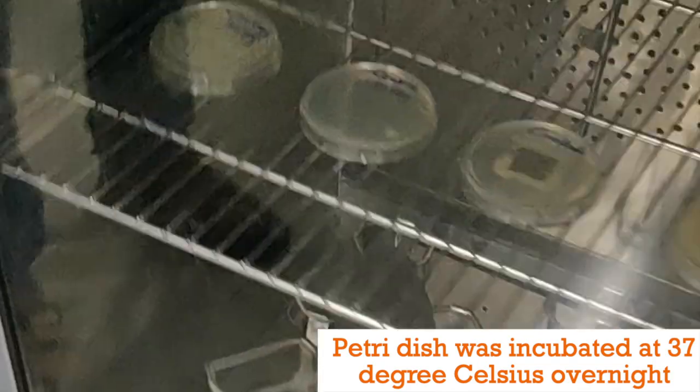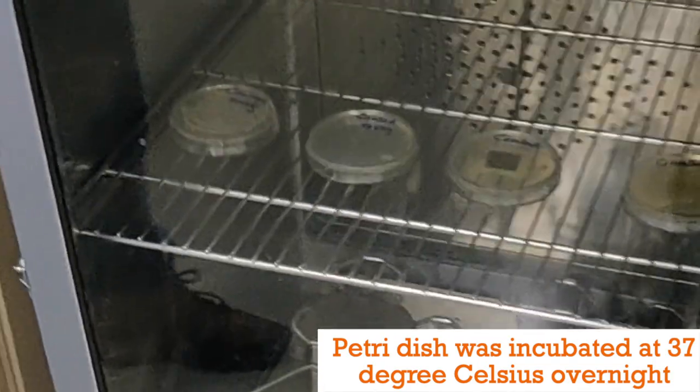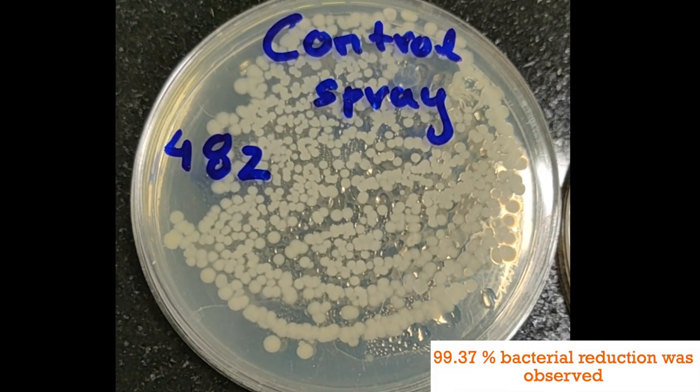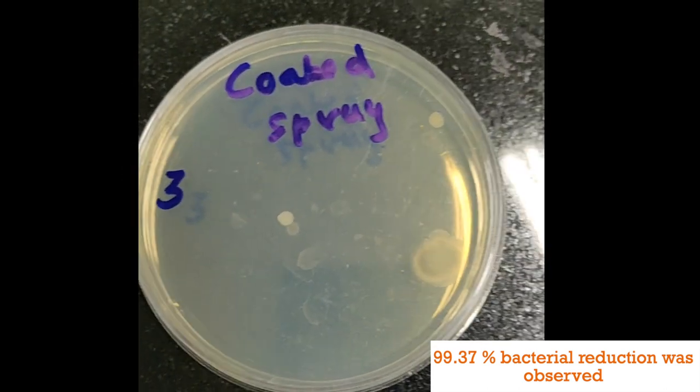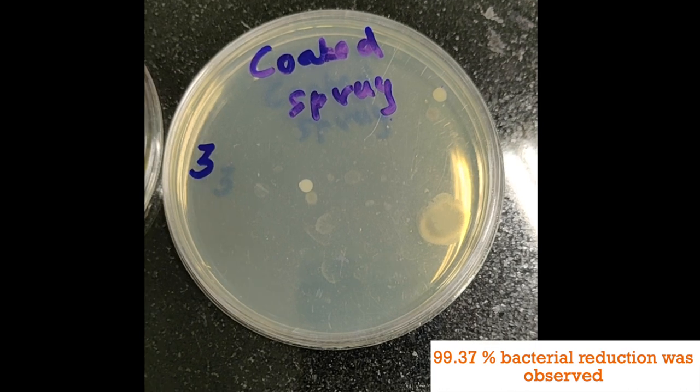All the plates were incubated at 37 degrees Celsius overnight. Negligible microbial growth was observed in the coated mask from the droplets passed, as compared to an uncoated mask.